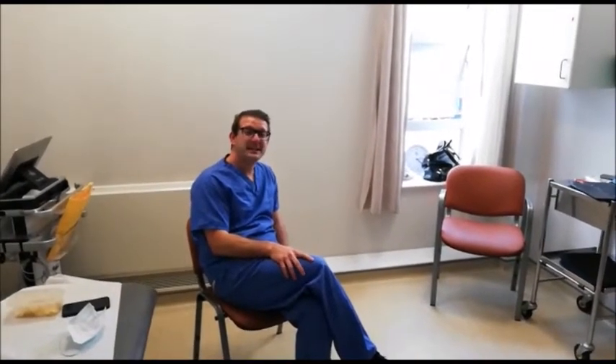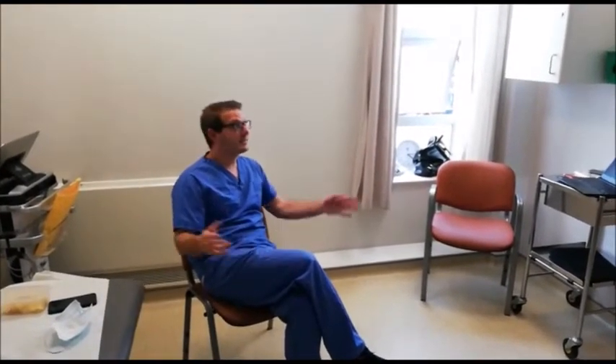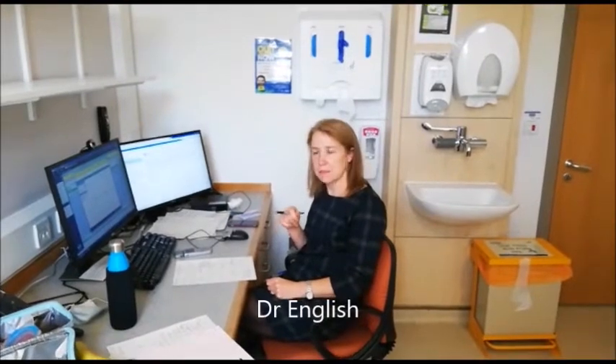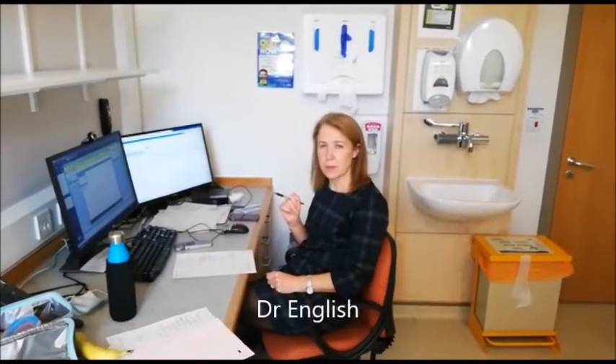Hi everybody, welcome to Castle Hill. It's a lovely, friendly, light, airy place and it will be a pleasure to see you in clinic. I introduce you to Dr English. Dr English and Dr Oliver are the two cardiologists who come from Leeds to run the clinic with Dr Balerdy.